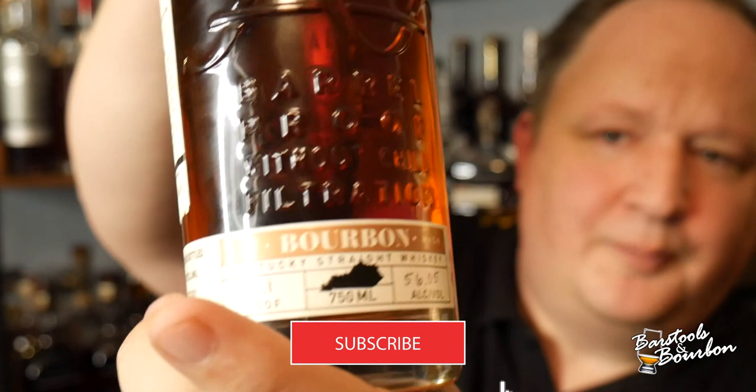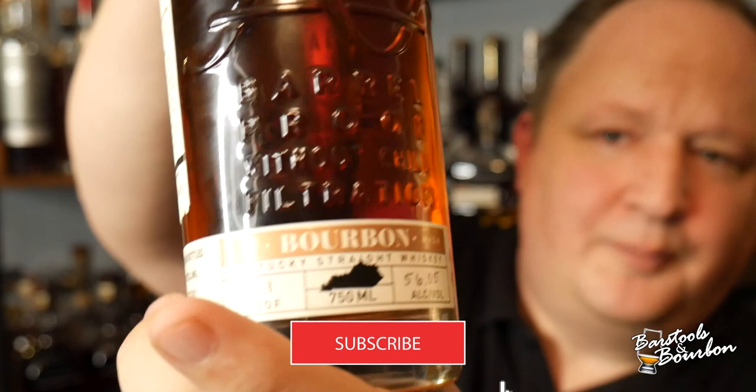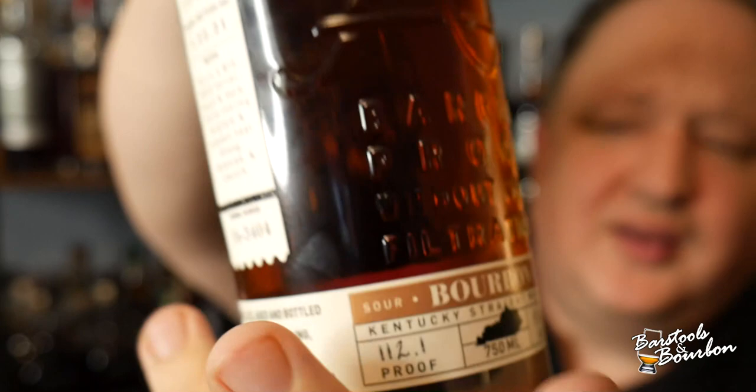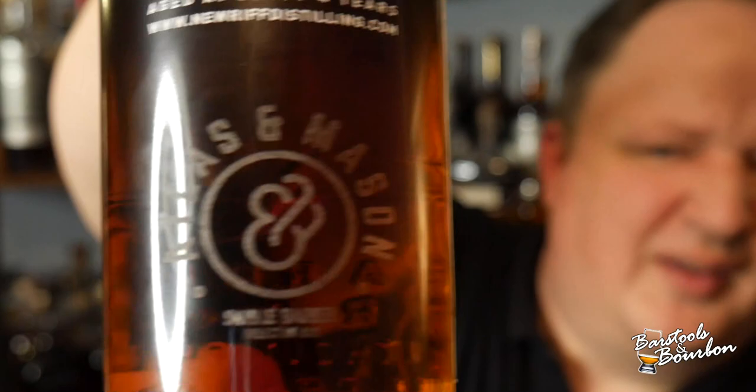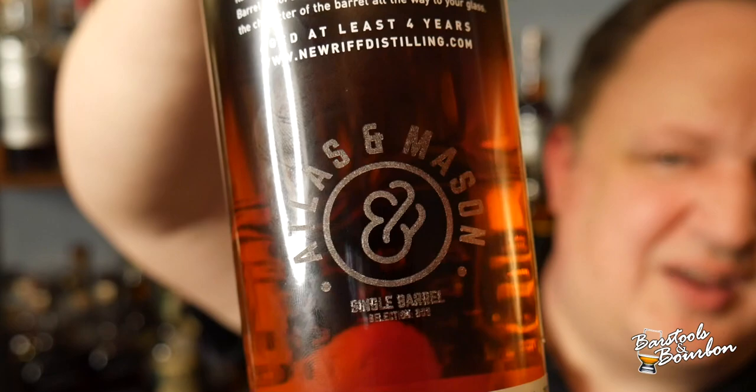So just take a look here. New Riff, single barrel, coming in at a nice, respectable 112.1. About four and a half years. Here's what I absolutely love about this - look at that etching. Atlas and Mason etched right on the back of the bottle. A lot of folks are doing the stickers and everything else. Love that etching. It's freaking awesome.